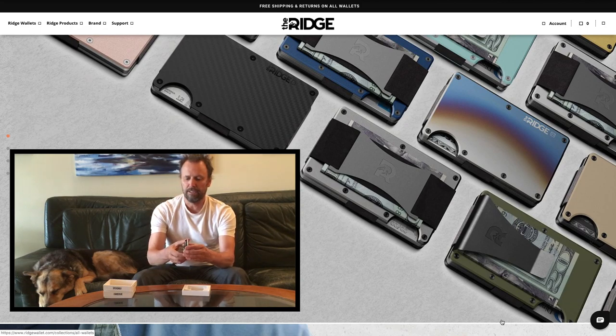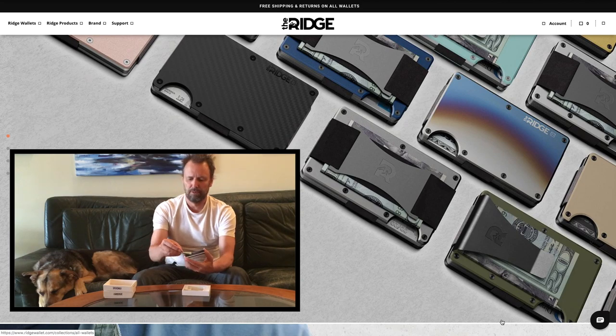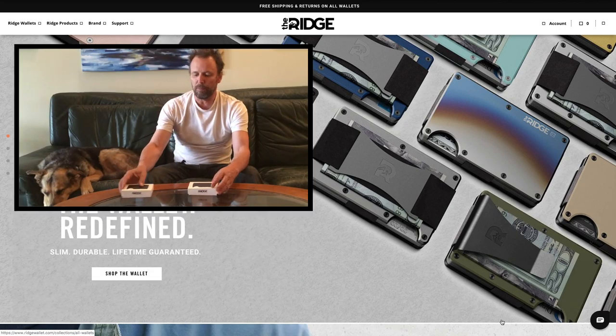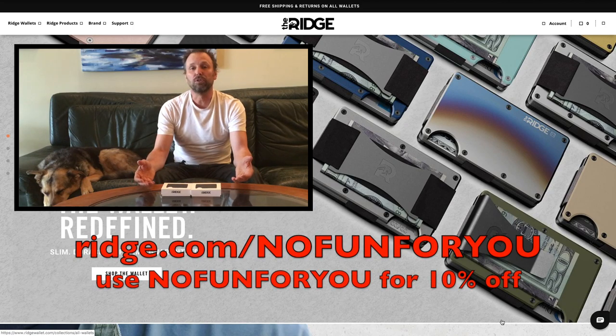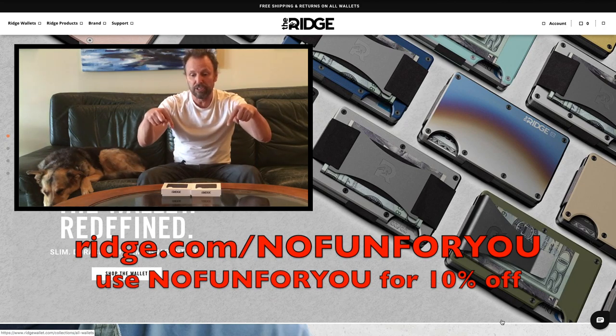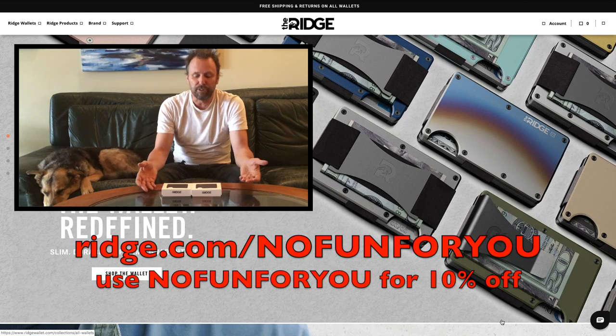It's kind of like a deck of cards — you just pop it up like this, squeeze the bottom, and all your cards pop up. You pick the one you need, pull it out, put it back, and carry your cash under the clips. I'll flash up their website info here, but basically you can go to ridge.com/noforyou — that URL is in the video description — and you'll get 10% off if you're interested.